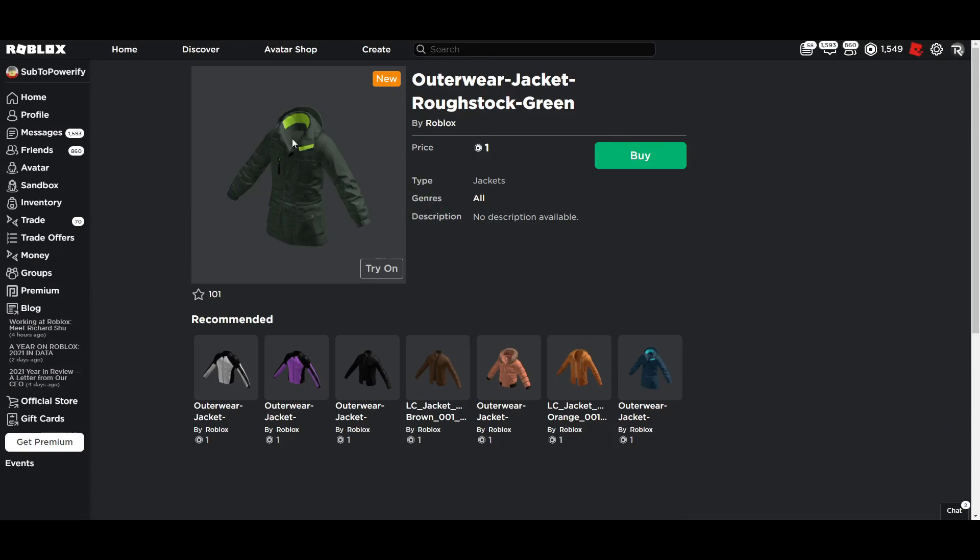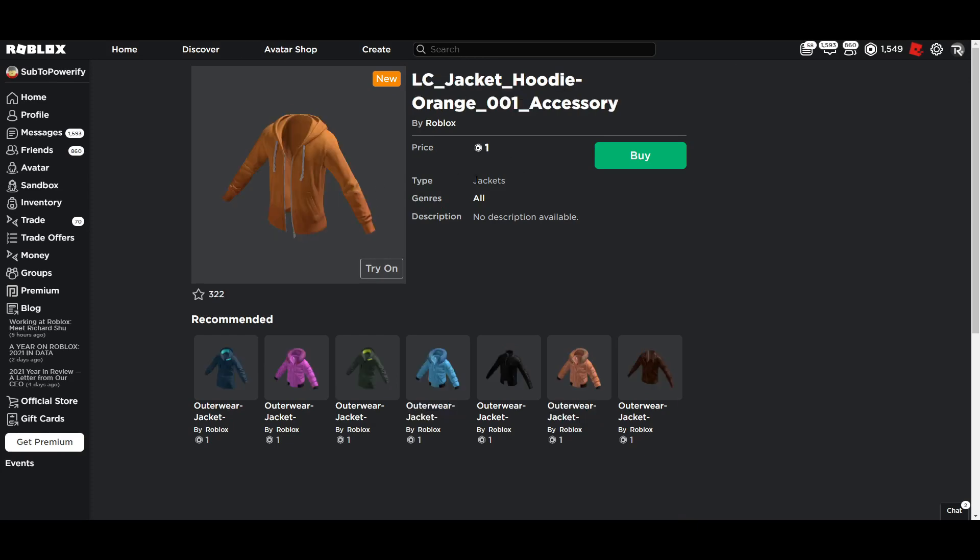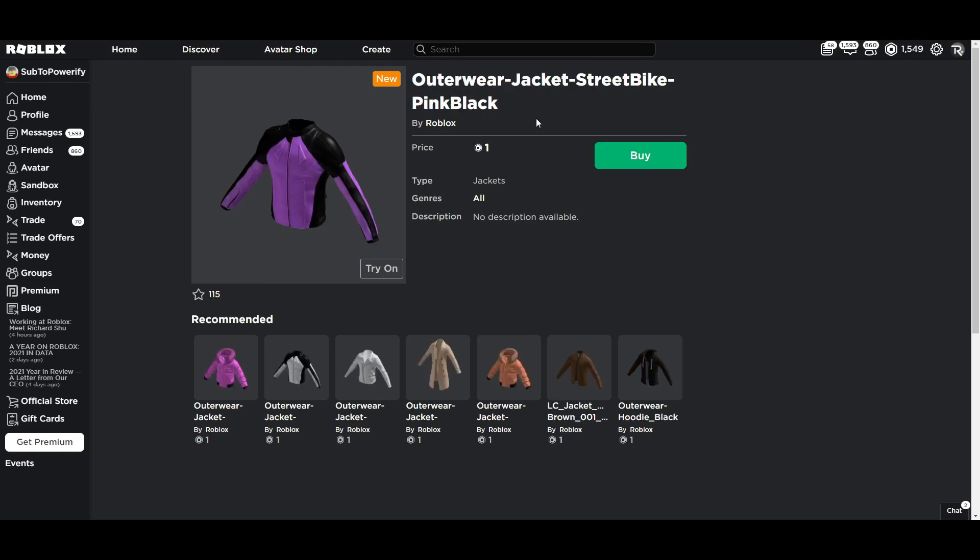Here we have the green jacket. All of these are one Robux for now, currently. Here we have an orange hoodie jacket — that's what it says right here. This one's pretty cool.